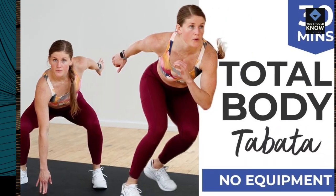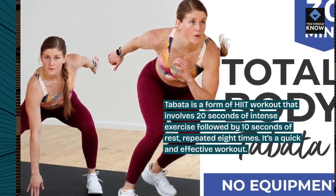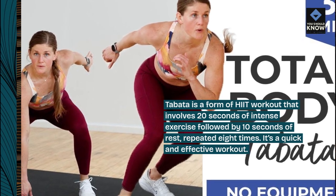7. Tabata Training. Tabata is a form of HIIT workout that involves 20 seconds of intense exercise followed by 10 seconds of rest, repeated 8 times. It's a quick and effective workout.